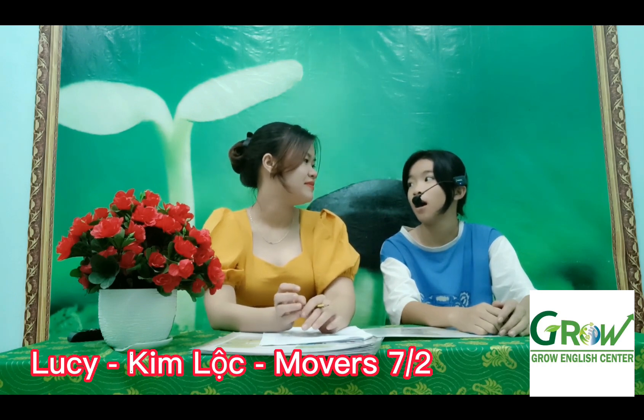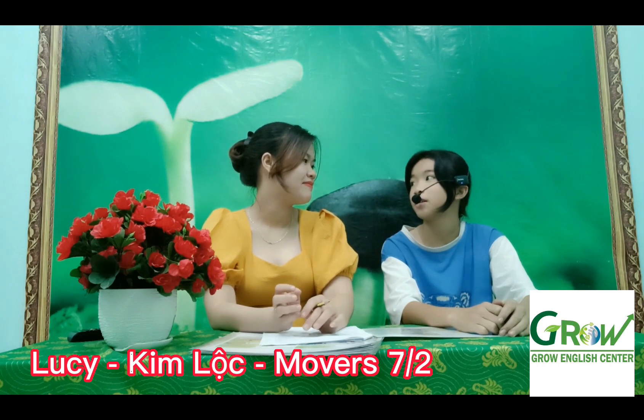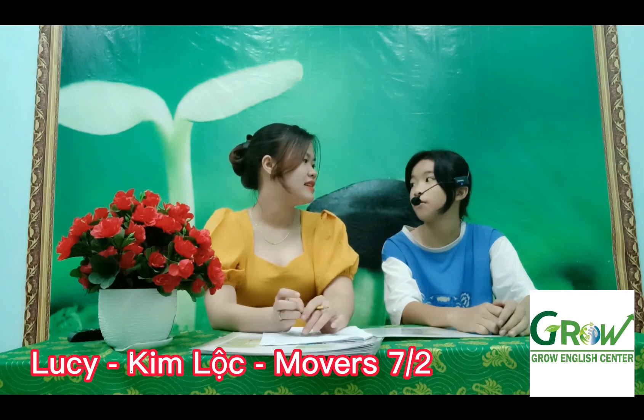How are you today? I'm happy. How old are you? I'm 12 years old. How many people are there in your family? In 5 people, in their family.